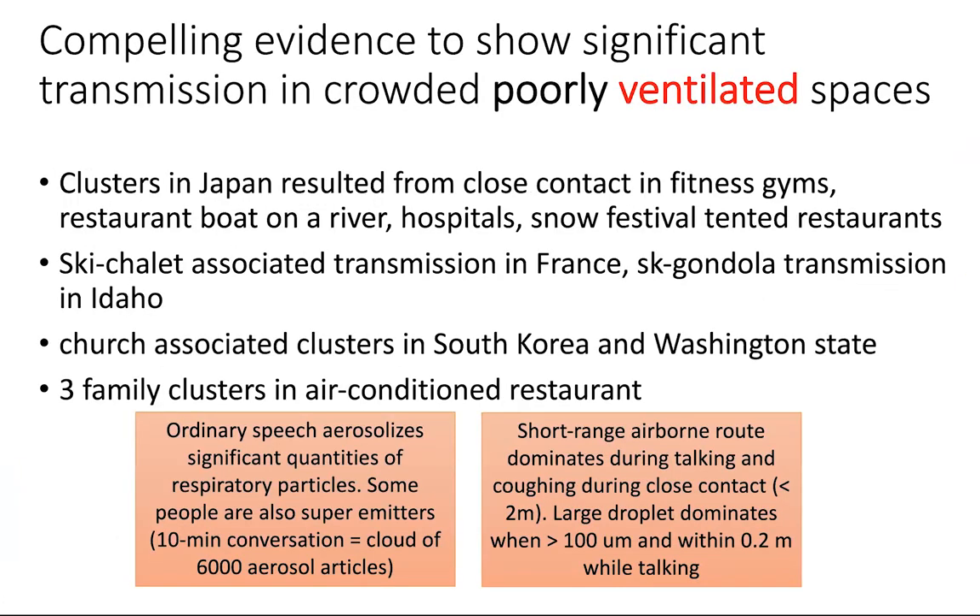There's compelling evidence that significant transmission is really occurring in crowded, poorly ventilated spaces — which I want to emphasize for this crew, because you have such a good understanding of how to control ventilation. Clusters have occurred in Japan in poorly ventilated spaces, in ski towns in Colorado and Idaho. There's a story in the New Yorker about gondola transmission, church clusters in Washington State, and a new study with three family clusters in an air-conditioned restaurant in China — I'll show you a diagram of that.